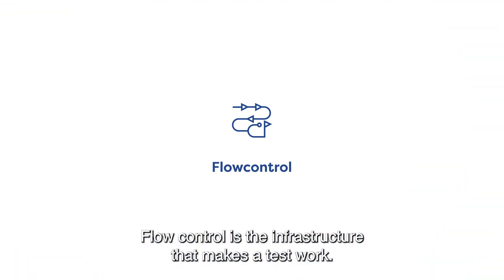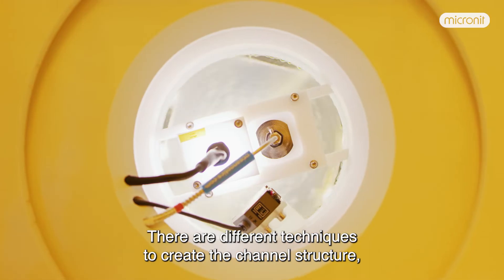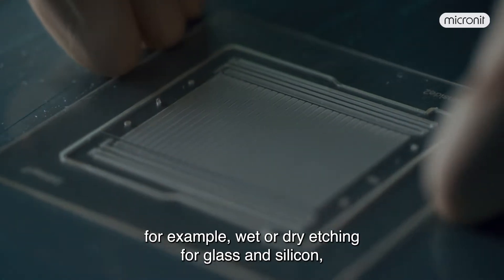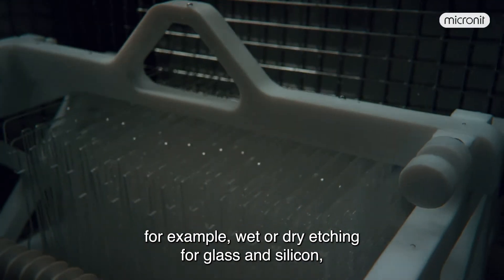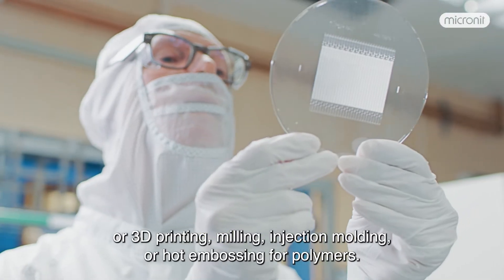Flow control is the infrastructure that makes a test work. There are different techniques to create the channel structure, for example, wet or dry etching for glass and silicon, or 3D printing, milling, injection molding, or hot embossing for polymers.